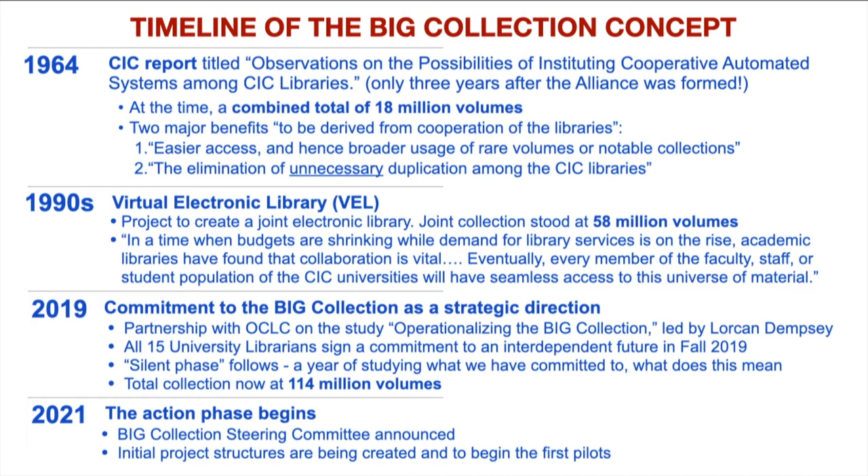At that time — and where it is now — the total collection is at 114 million volumes. Then in 2021, just a month ago, the action phase begins. We were in a sort of silent phase for that year studying what this commitment means, and now we're really moving into that action phase, announcing the steering committee, putting project structures in place, and looking towards beginning the first pilots to really get started on creating the Big Collection.